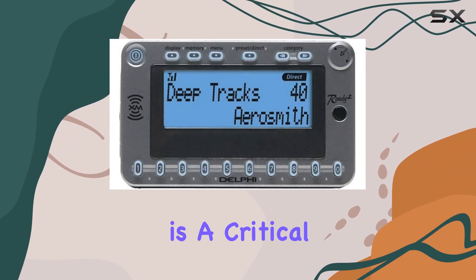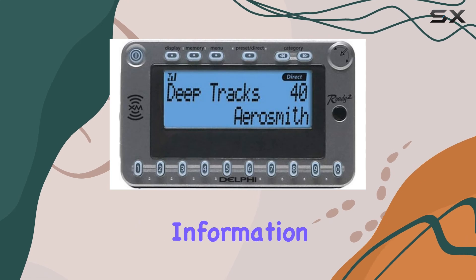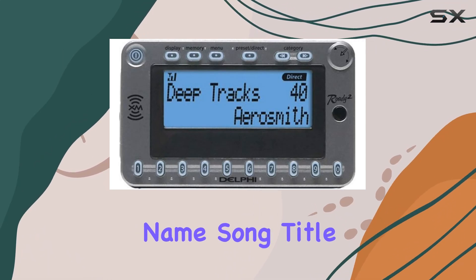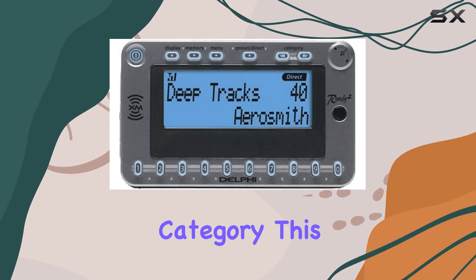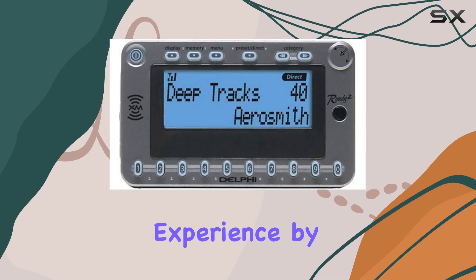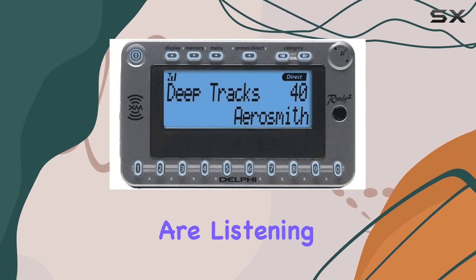The large display is a critical feature, clearly showing essential information such as channel number, channel name, artist name, song title, and channel category. This makes navigating through the extensive selection of channels straightforward and enhances the listening experience by keeping you well informed about what you are listening to.